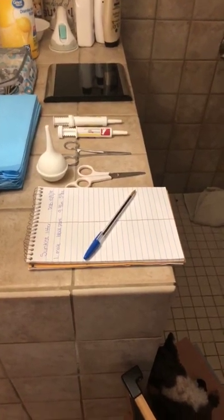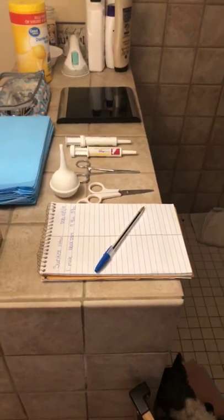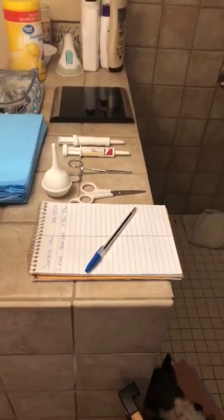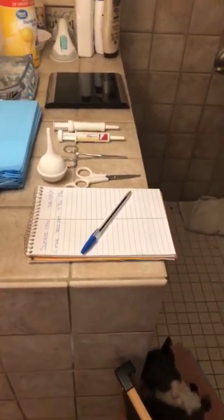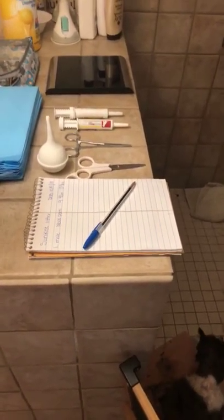Hi everybody! Since we were delivering puppies today, it seems like a good time to answer some questions that we have been asked about delivering puppies and how we do things. As I said in the description, I am NOT a vet, so none of this is medical advice. This is just information for fun for our families on how we do things here.